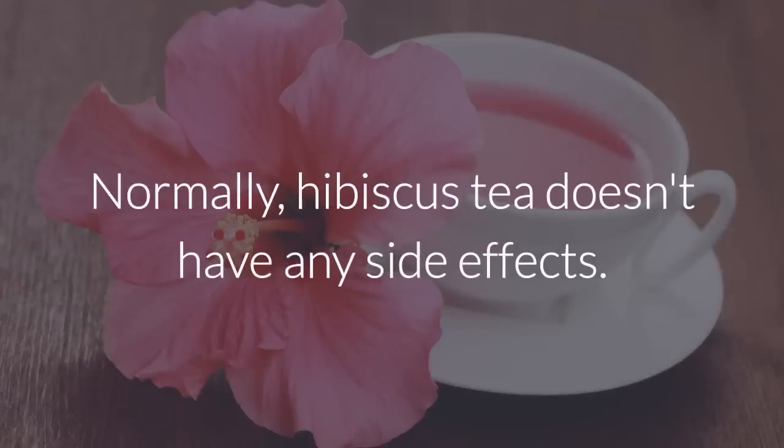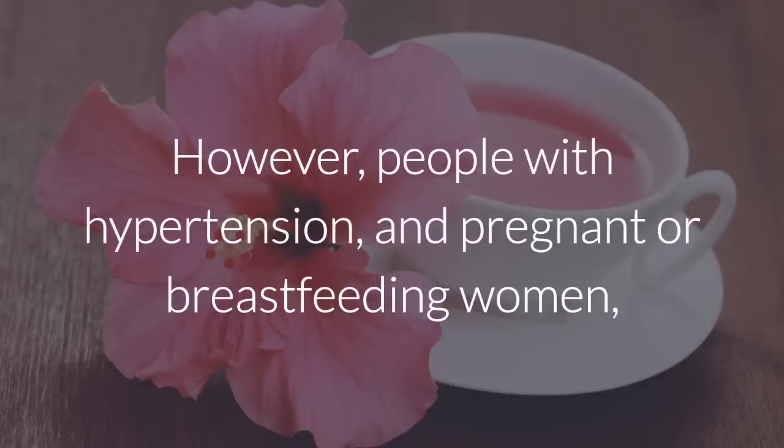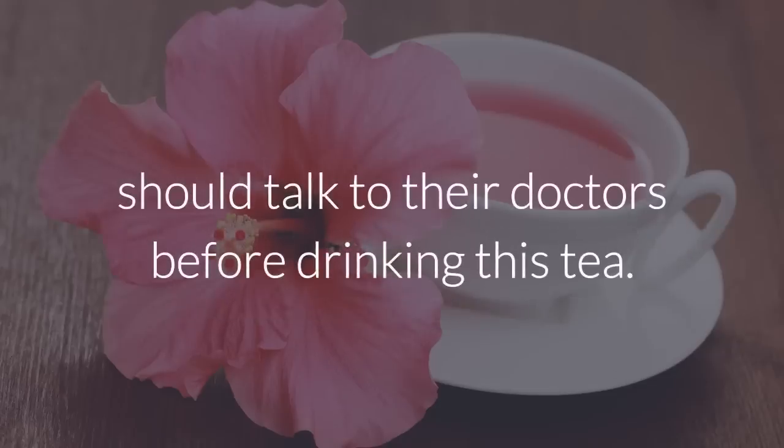Normally, hibiscus tea doesn't have any side effects. However, people with hypertension and pregnant or breastfeeding women should talk to their doctors before drinking this tea.